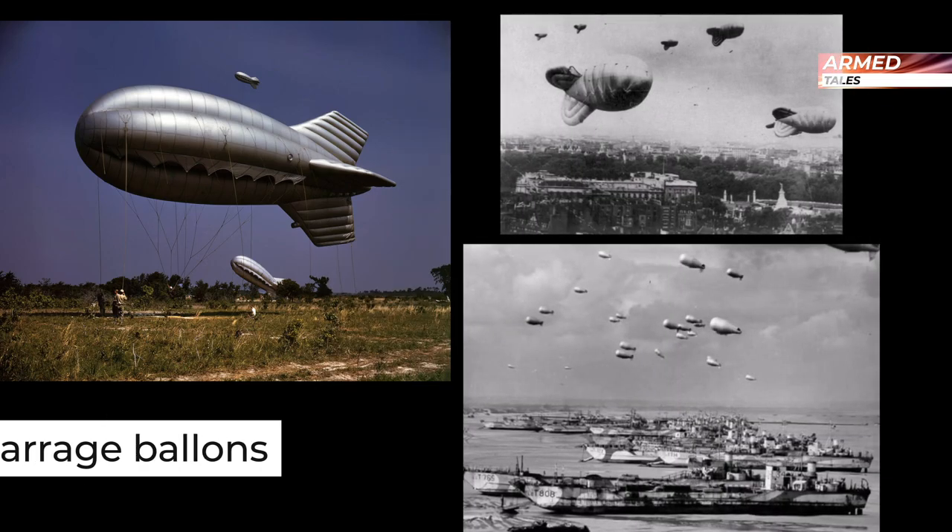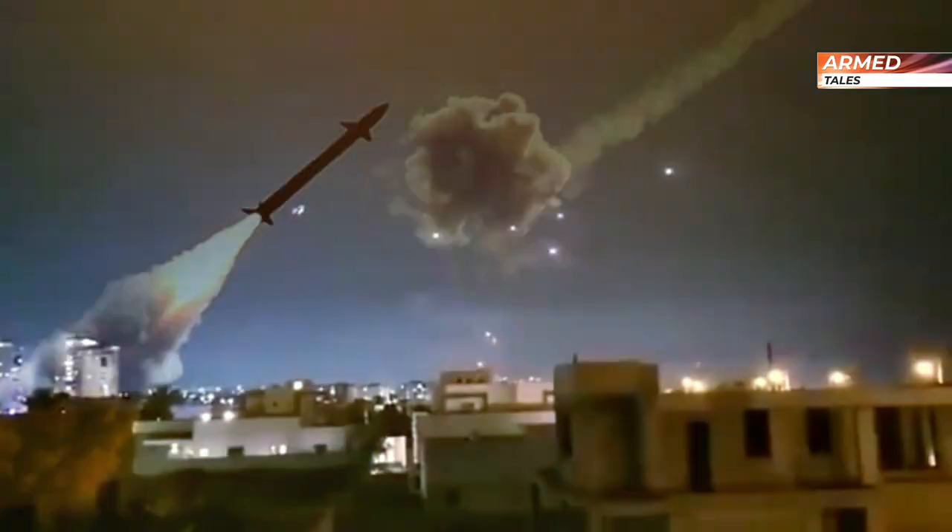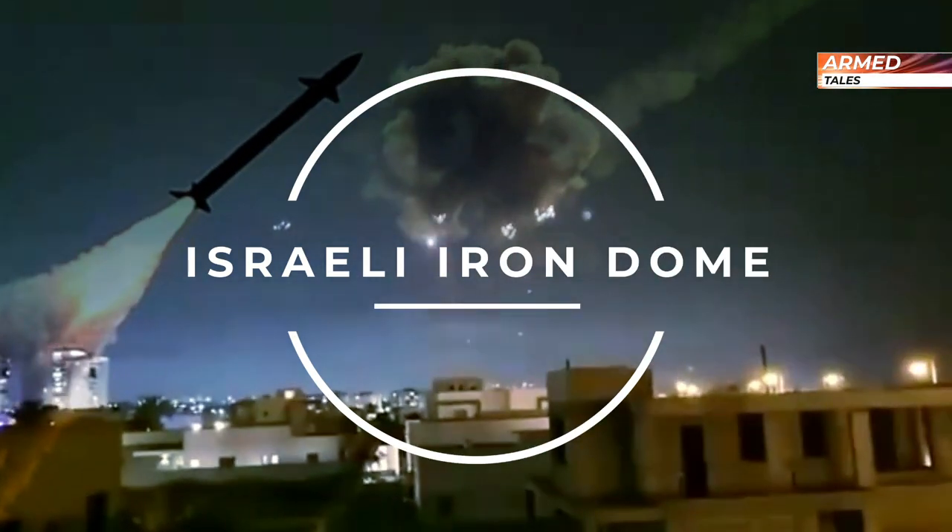Minimizing damage has always been sought, but if subjected to a barrage of rockets and mortars, how to protect against an attack of such magnitude? Can the Israeli Iron Dome achieve this protection objective?